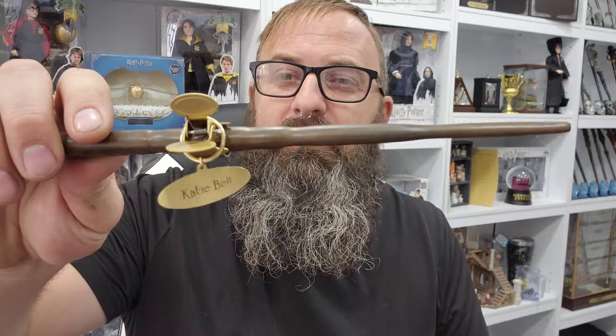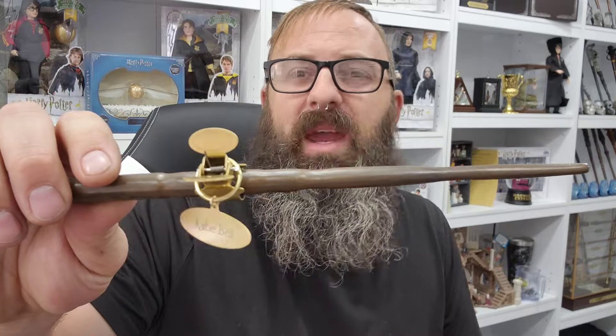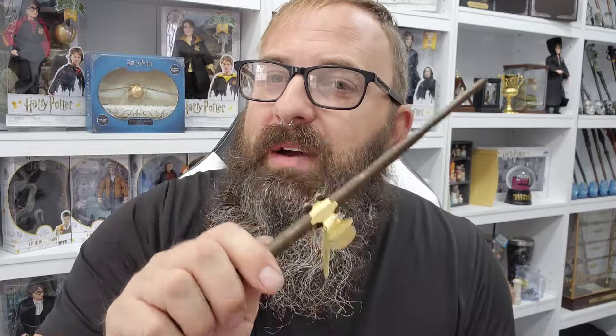I have one more Noble Collection wand to unbox, and this one has a pretty decent story behind how I went about getting it. So stick around so you don't miss the unboxing of the last character wand from the Noble Collection Harry Potter line. Knocks!